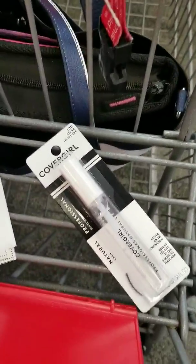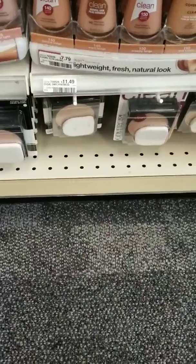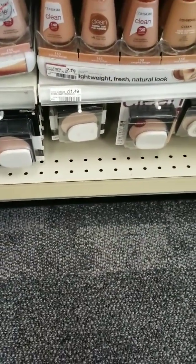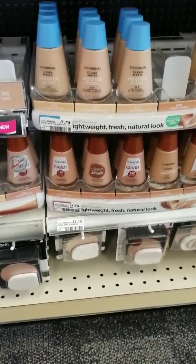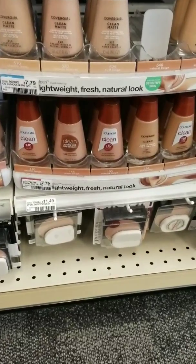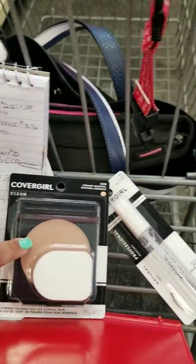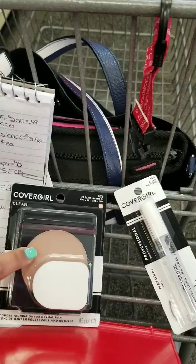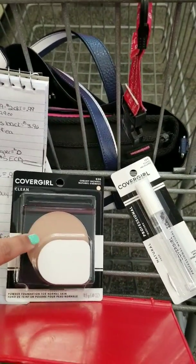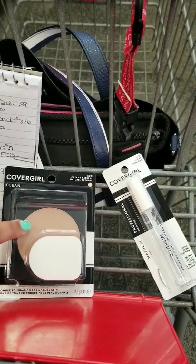This is the mascara I chose — the clear one. The powders here are super expensive at $11.49. I'm debating whether to get it, but I really do need it, and I do have a 40% off coupon plus the $2 coupon. I'm going to get the powder because I need it, though if you don't need it it's super expensive — I usually just get it at Walmart. But with the coupons plus the ECBs, I'm hoping it won't be that bad.